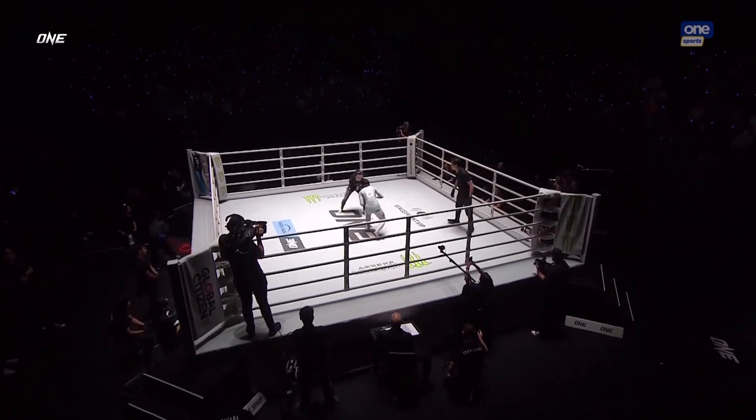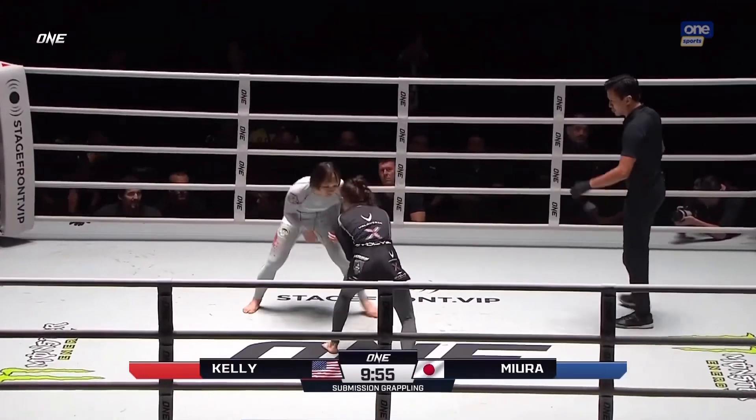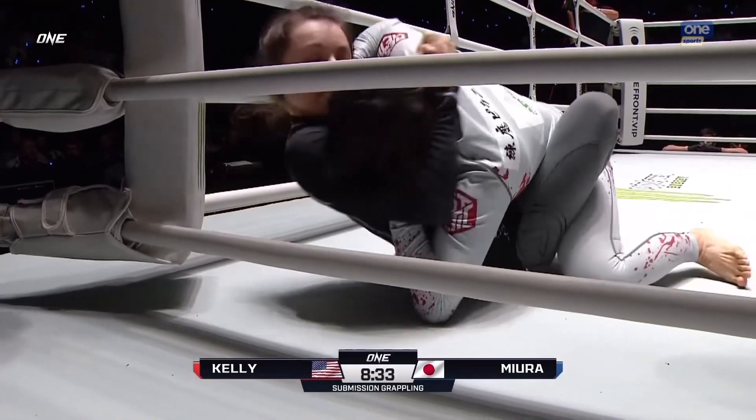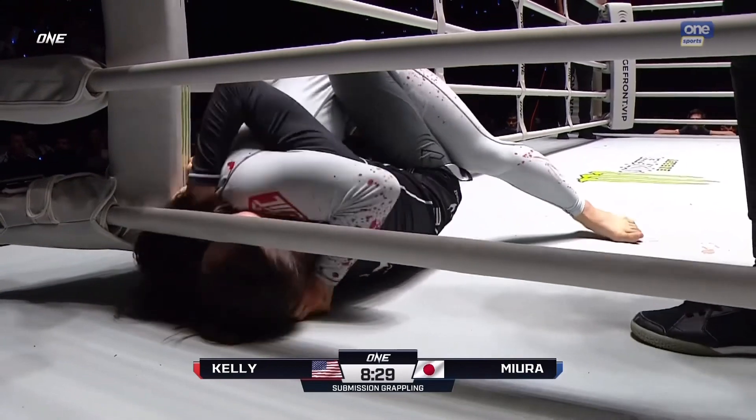Let's go! One ten-minute round, and Danielle Kelly told us this week emphatically that she will win with a choke or a foot lock. From that butterfly guard position — this is where the ring gets tough here, Rich. Yeah, absolutely.